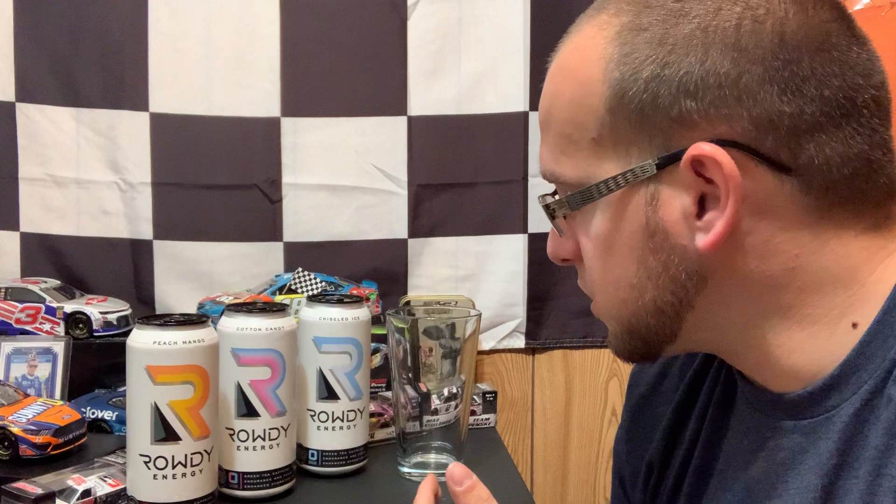What's going on guys, and welcome to a slightly different episode of 3 Wide. I'm going to do a taste test on the three new flavors of Rowdy Energy.